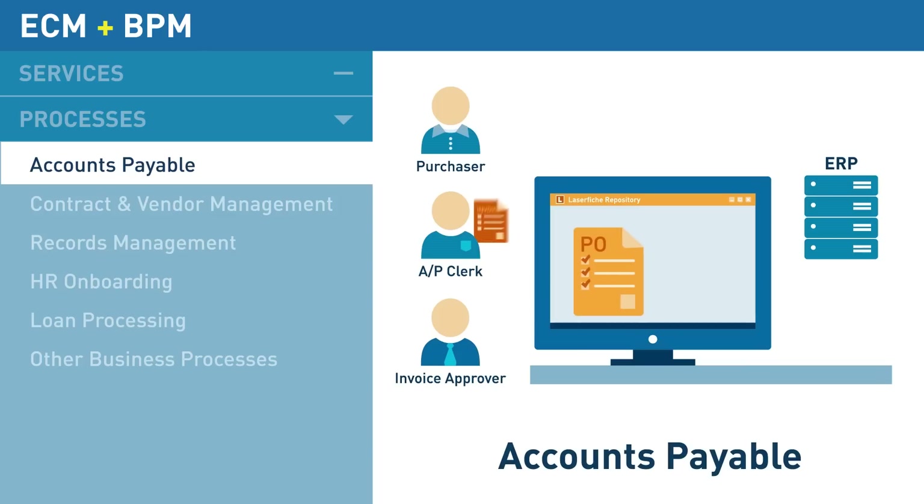For accounting, Laserfiche automatically pulls information from ERP systems and streamlines payment by matching purchase orders and invoices.